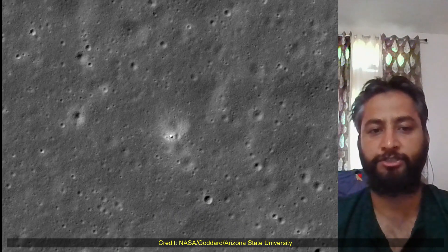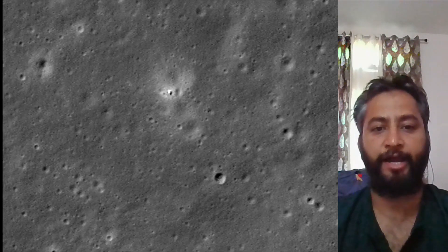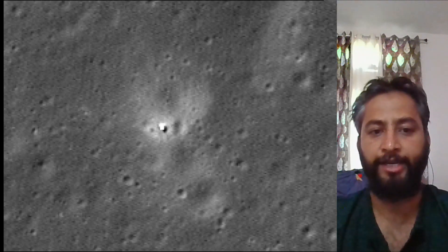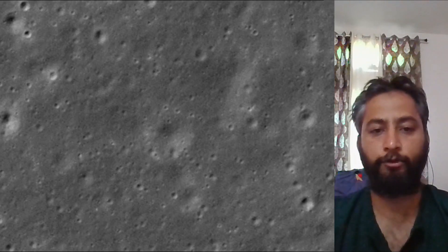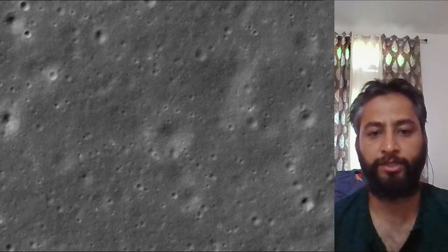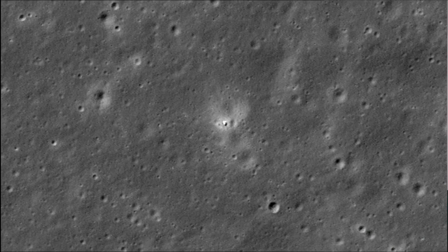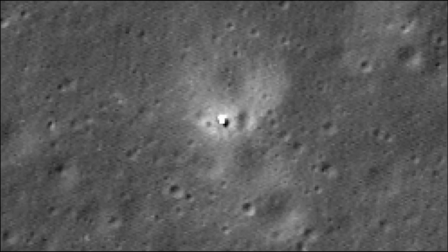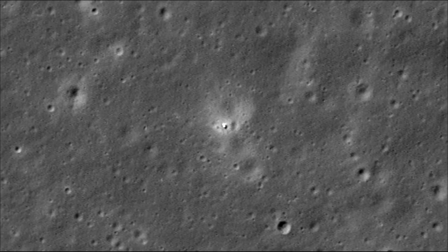NASA's Lunar Reconnaissance Orbiter imaged China's Chang'e-6 sample return spacecraft on the far side of the Moon on 7th June 2024. Chang'e-6 landed on 2nd June 2024, and when LRO passed over the landing site almost a week later, it acquired an image showing the lander on the rim of an eroded 55-yard diameter crater. The LRO camera team captured the landing site coordinates as about 44 degrees south latitude, 206 degrees east longitude, at an elevation of about –3.27 miles.